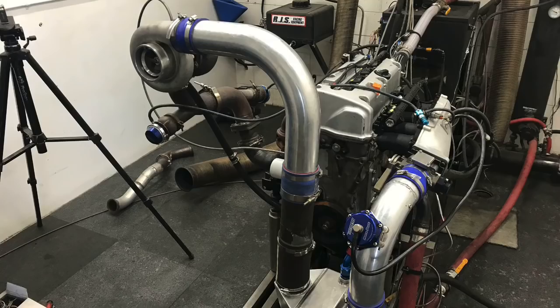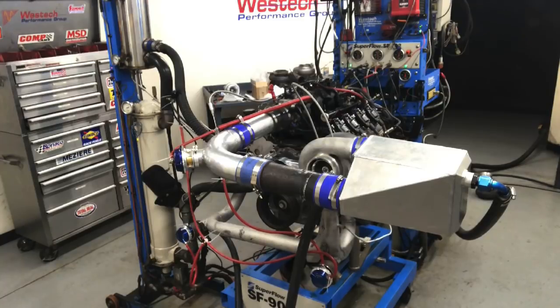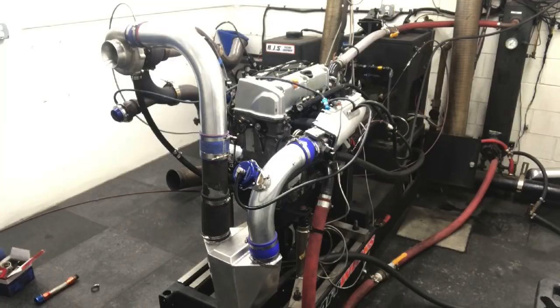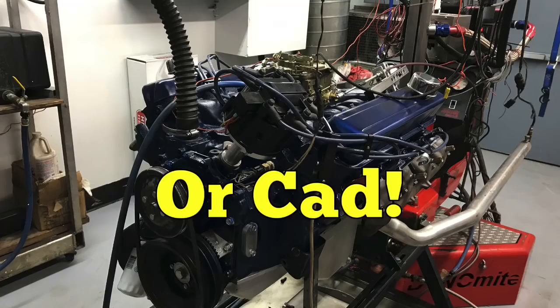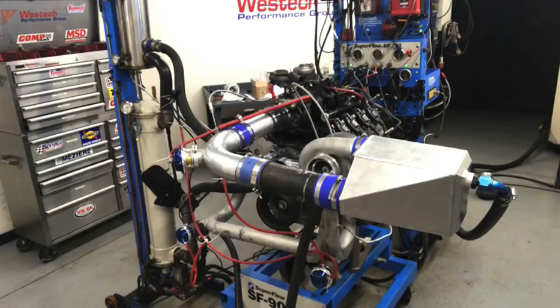Hey guys, Richard Holder here. The question for today: would you rather have a 4.8 liter with less boost or a 2.4 liter with more boost? The obvious answer is having the bigger motor with more boost, but that's not one of the options. What would you rather have — an LS or a Honda? In this video we're going to compare the big 4.8 liter LS to the small 2.4 liter Honda.